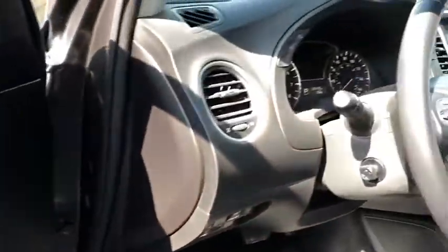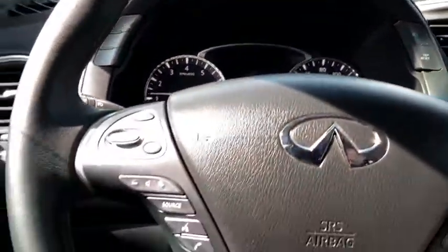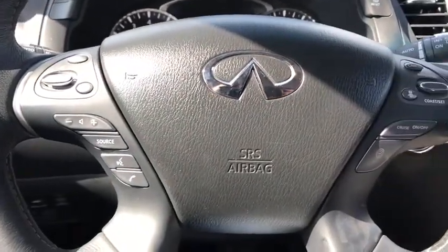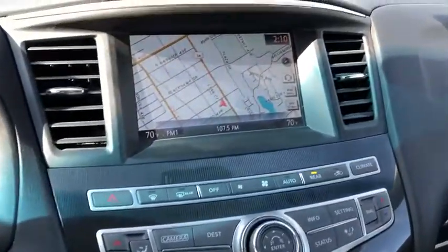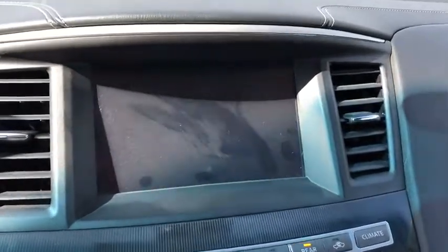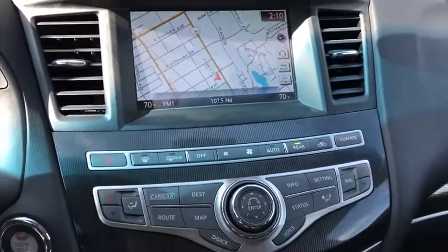This vehicle has less than 35,000 miles. Here are some of this vehicle's great options: power passenger seat, power liftgate, navigation system, traction control, remote engine start, dual airbags, leather-wrapped steering wheel, power steering, AM FM stereo with CD player, four-wheel disc brakes, center armrest.